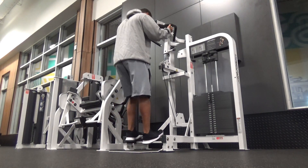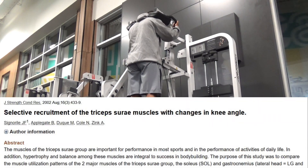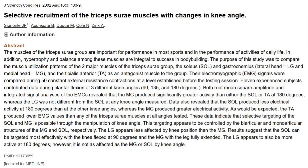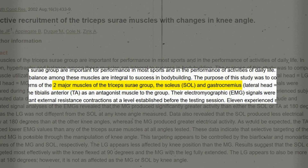Did you know that there's published scientific research that we can use to build stronger, more muscular calves? For example, this study looked at calf muscle activation at different knee angles, and the two major muscle groups they looked at were the soleus and the gastrocnemius.